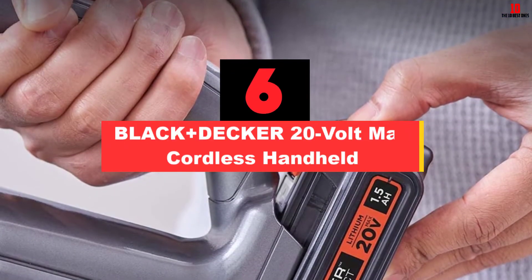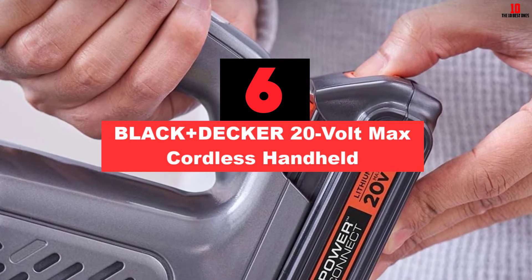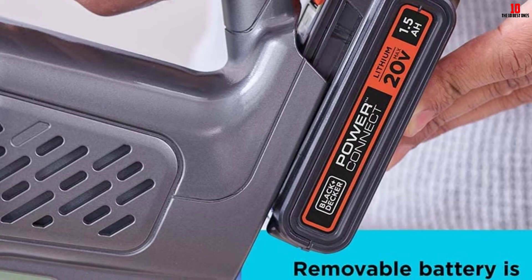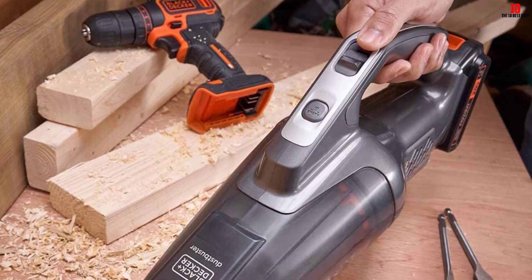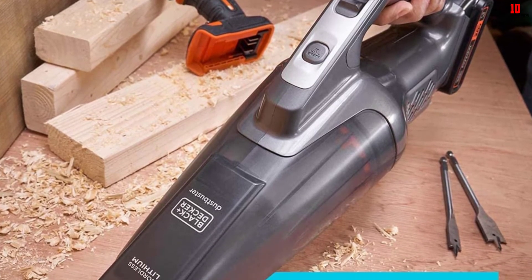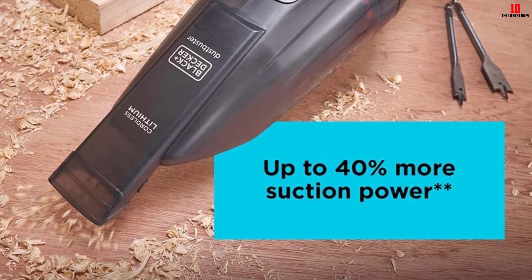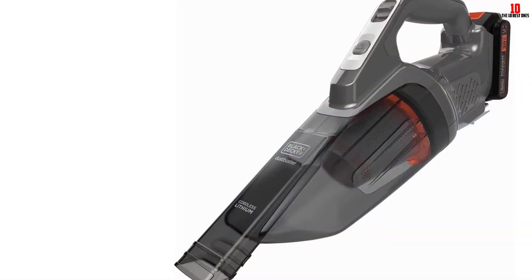At number 6, we have the Black+Decker 20-Volt Max Cordless Handheld. From the indicator showing you when the vac needs to hit the charging station to the see-through bowl so you know when you need to head to the trash can, convenience is uppermost with this handheld. Cord-free, you'll be able to take this featherlight unit wherever you need to without worrying about power outlets. As with all Black+Decker cordless models, the manufacturer doesn't quote specific runtimes, focusing instead on the fact the lithium-ion battery holds a charge for 18 months if not used.